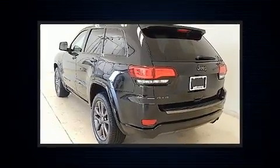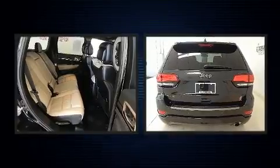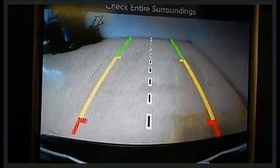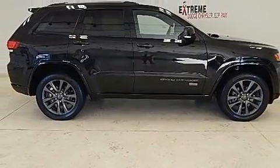Jeep ensures the safety and security of its passengers with equipment such as traction control, a panic alarm, and four-wheel disc brakes with ABS. With electronic stability control supplementing mechanical systems, you'll maintain precise command of the roadway.